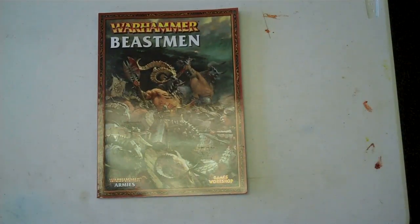Beastmen army book — that's all we got. Talk to you guys later.